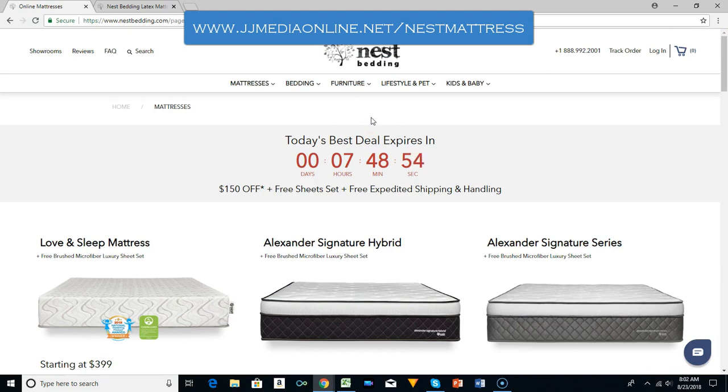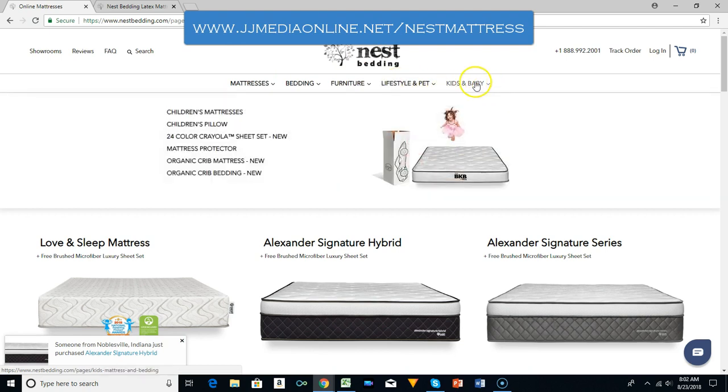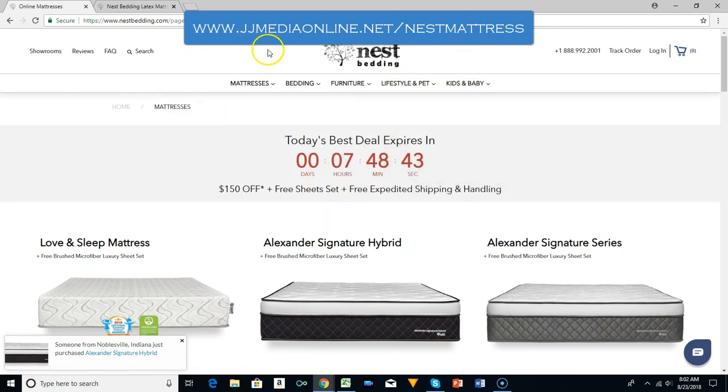But the big thing now is ordering the mattress online. They also have furniture, lifestyle, pet, kids, and kids and baby categories. They have several different things.